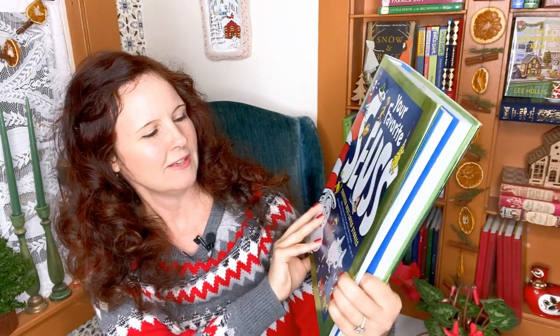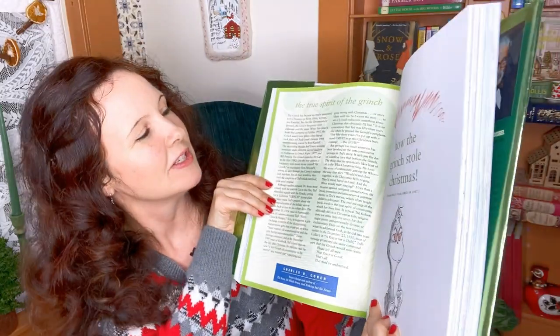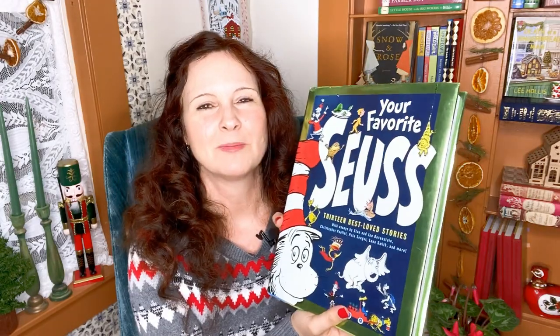Another really well-known Christmas classic is of course How the Grinch Stole Christmas, and I have it in this collection: Your Favorite Seuss: 13 Best Loved Stories, with essays by Stan and Jan Berenstain, Christopher Paolini, Pete Seeger, Lane Smith, and more. It has The Grinch inside with a little essay on the true spirit of The Grinch. We leave this one out all year round. My mom gave this to my son as a baby gift because she learned to read through Dr. Seuss.